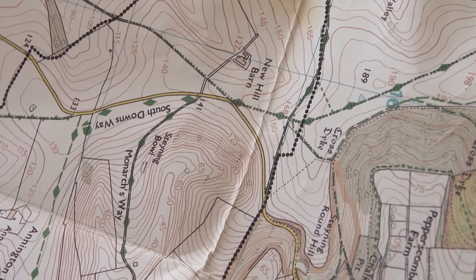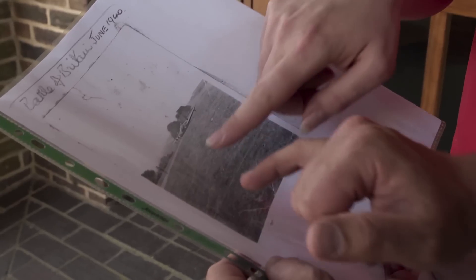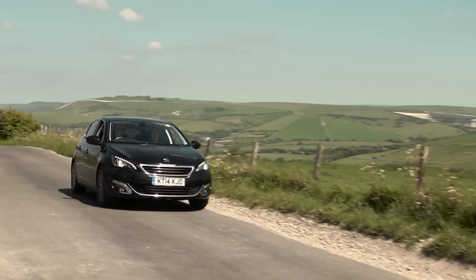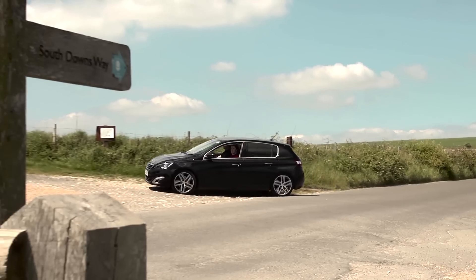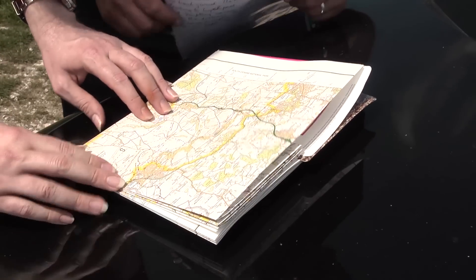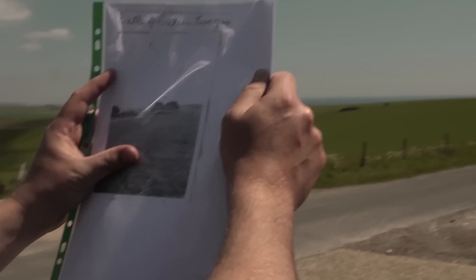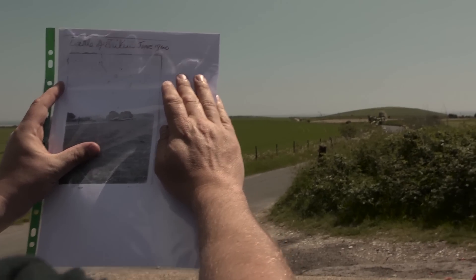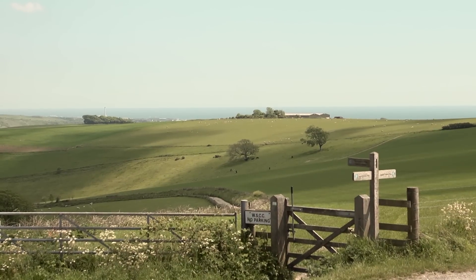Before visiting the crash site, Chris pops into the local museum at Steyning and strikes gold — another photograph. Here we are — Battle of Britain, 1940 — and there's the aircraft. Another photograph of our aircraft, taken unofficially by a local villager. Although it's only a photocopy, it shows the aircraft made a good landing and was intact. At the crash site, comparing the photograph to the landscape — following the road where it comes down and kicks off to the side — that looks like we've found our crash site.